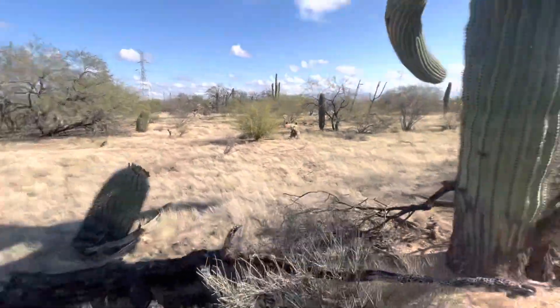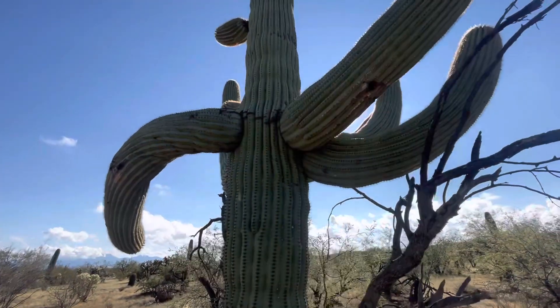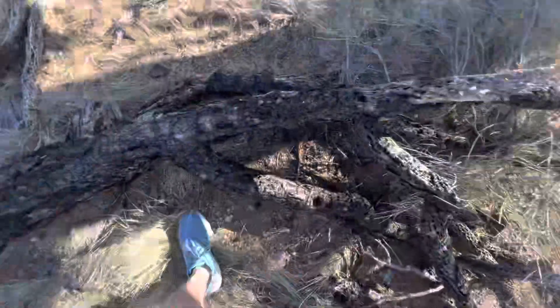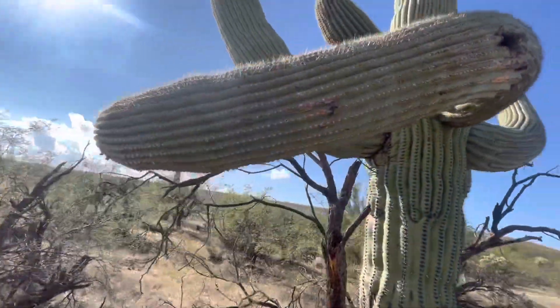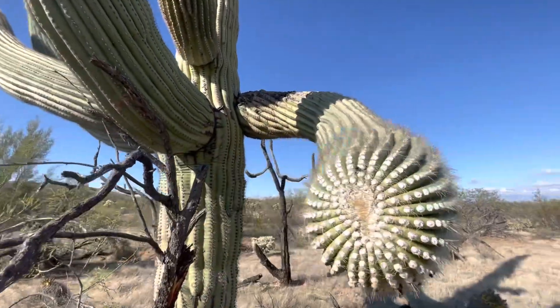Now, interestingly, look — there's a downward arm. It's kind of going downward. All right, let me step over this. Let's examine this arm. It is a downward arm. Look at that. That's so neat.